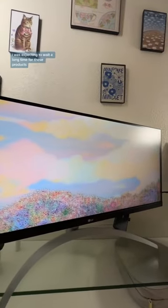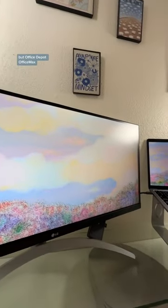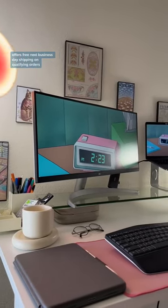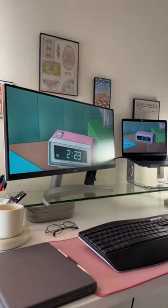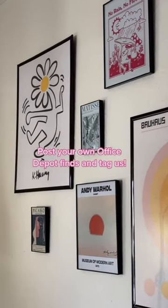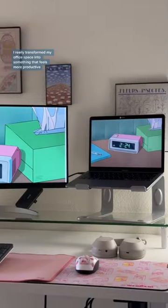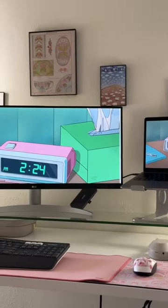I was expecting to wait a little bit with these products, but with Office Depot and Office Max, you get free next business day shipping on qualifying orders. What are some things you saw that would also help your productivity? With those little changes, I really transformed my office space into something that feels more productive and more like me.